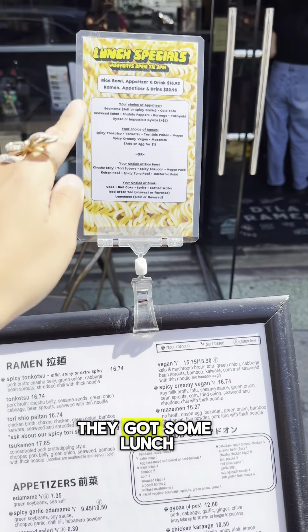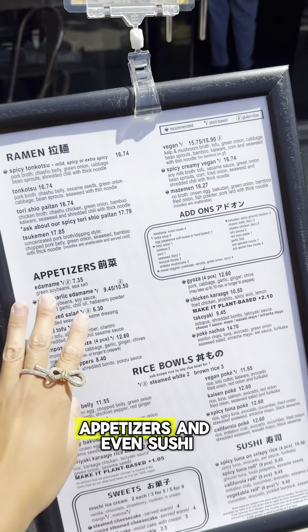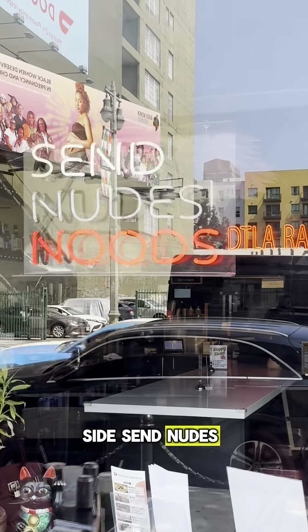All right, so first this is their menu. They got some lunch specials here, and they actually have a very extensive menu with rice bowls, appetizers, and even sushi. And I love their sign — said 'noobs'.